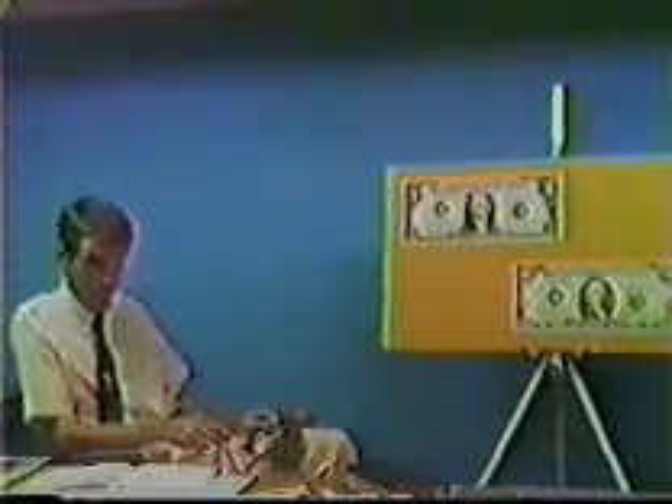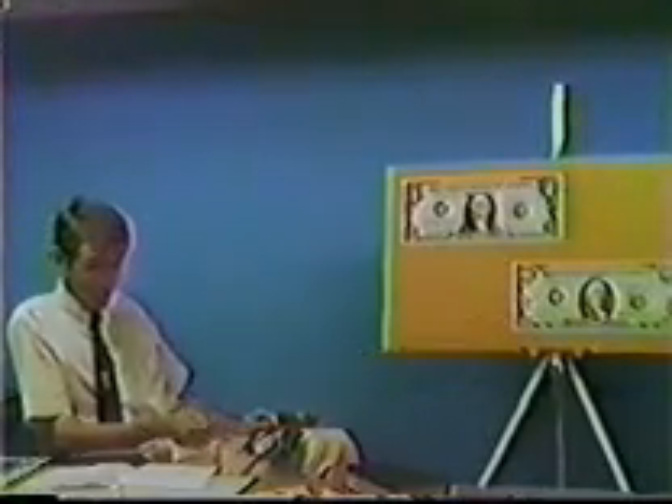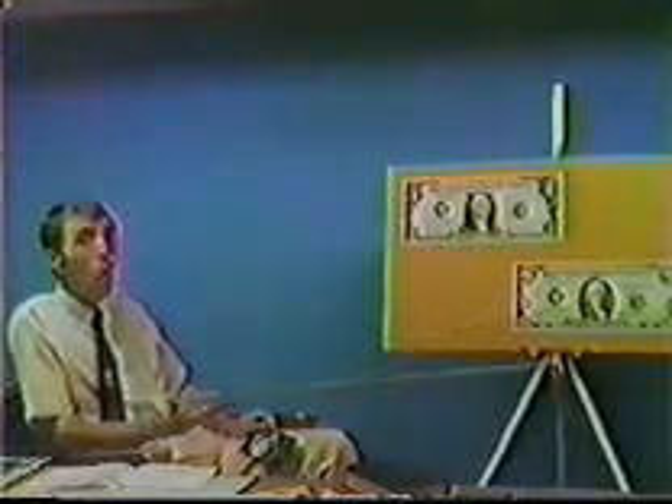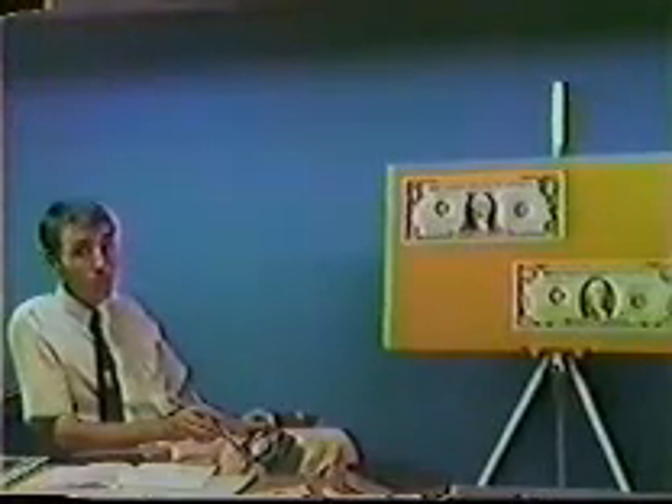If it costs two cents to print a one dollar bill, how much does it cost to print a one hundred dollar bill? Since neither piece of paper will pay any substance on deposit — because there is no substance on deposit — it obviously also costs only two cents to print a hundred dollar bill. Counterfeiters know this. They don't waste time printing ones, fives, and tens — they print hundreds. There's no more paper, ink, or labor in a hundred dollar bill than in a one.